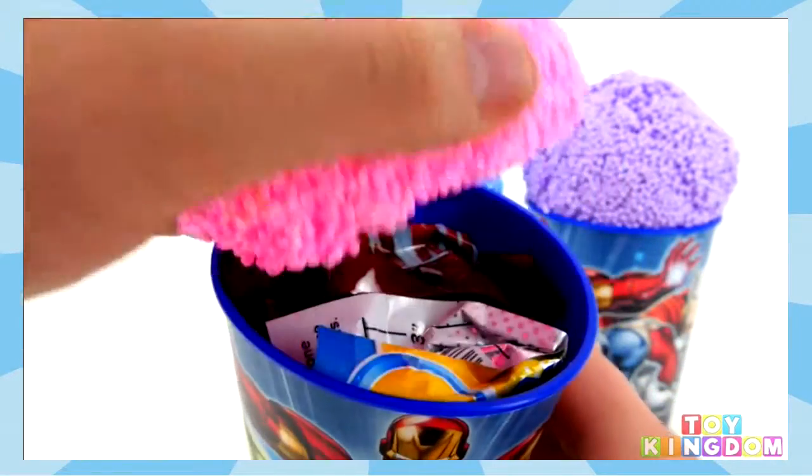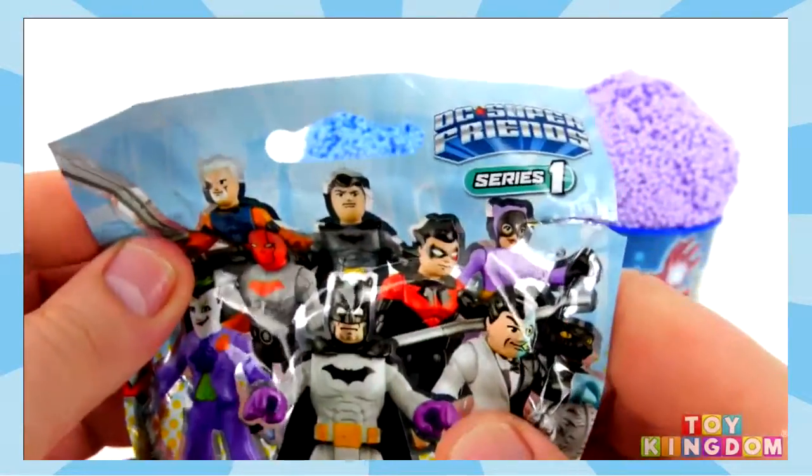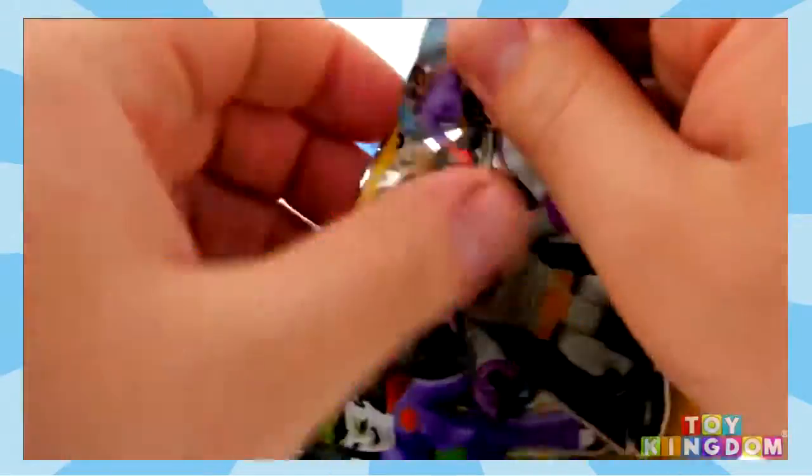I'll start off with this pink one. In here we have one of the new Imaginext DC Super Friends blind bags and these are series one. I really want to find the Joker, he looks super awesome. Let's see who we get.